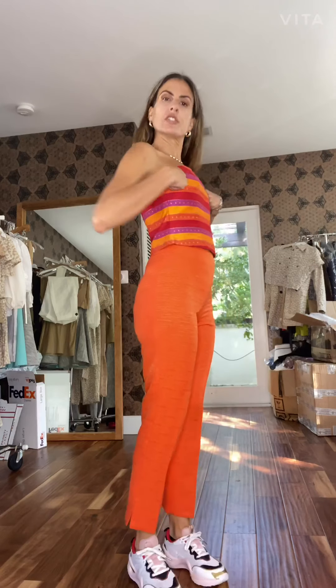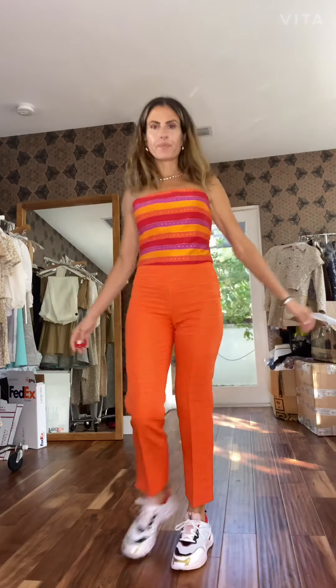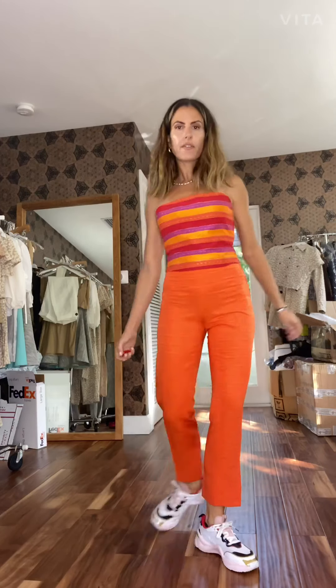This one is the Tina Boustier in the multi-stripe fabrication in linen cotton, and the page pants in the orangina. It's higher-waisted, has the side zipper, and it's a crop pant — super easy and fun.